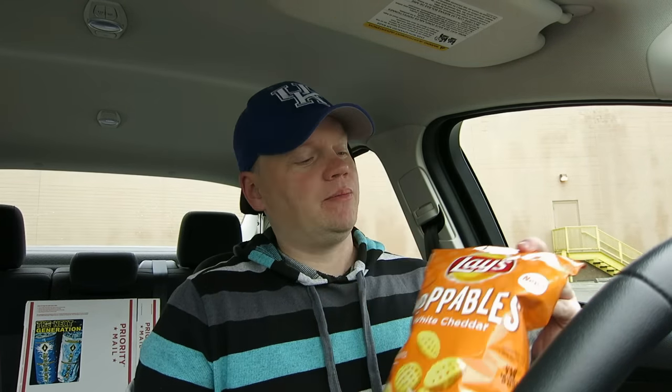Well hello there guys, it looks like it's that time — time for another exciting food product review. Today we have a brand new Lays chip: it's the Lays Poppables, white cheddar, brand new, two dollars fifty cents at your local Kroger.